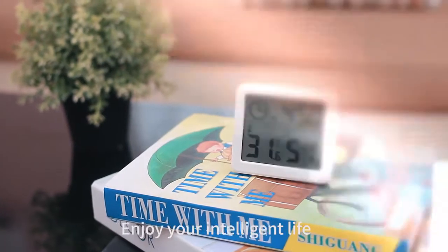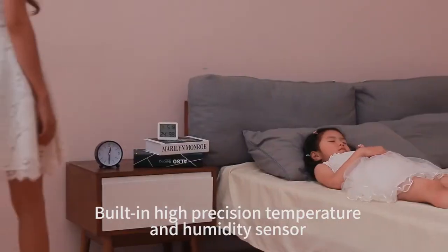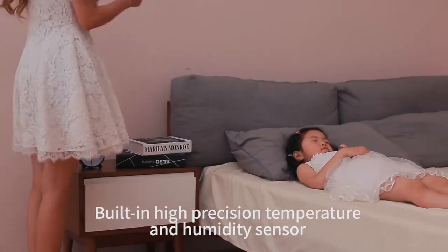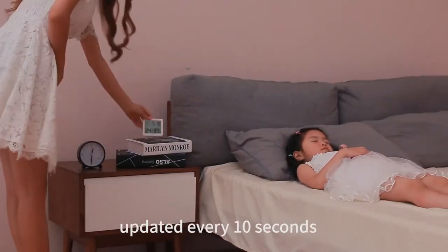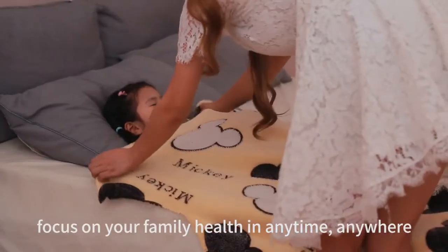Enjoy your intelligent life! Ixt Smart Hike Rothermograph. Built-in high precision temperature and humidity sensor, updated every 10 seconds, detecting temperature and humidity in real time. Focus on your family's health at any time, anywhere.